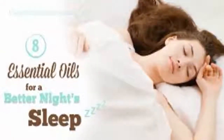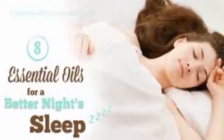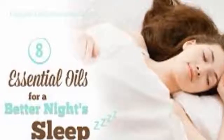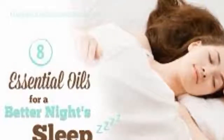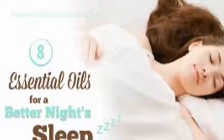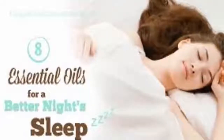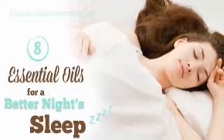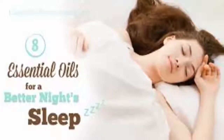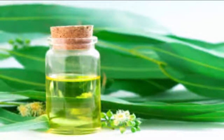Eight: it helps sleep. Since clary sage oil promotes relaxation, it is an excellent all-natural sedative. You can make a balm at home by mixing 10 drops of clary sage oil with 10 drops lavender essential oil and placing in a double boiler. Add one cup coconut oil, one cup olive oil, and one cup beeswax. Stir for approximately 10 minutes, then pour into containers to cool. Apply directly to skin to promote a deep, relaxing sleep.